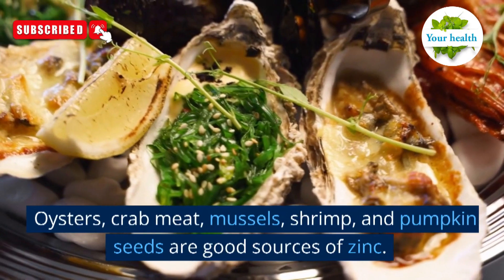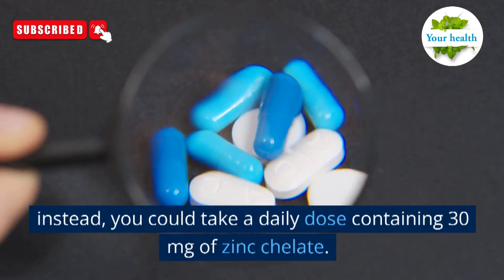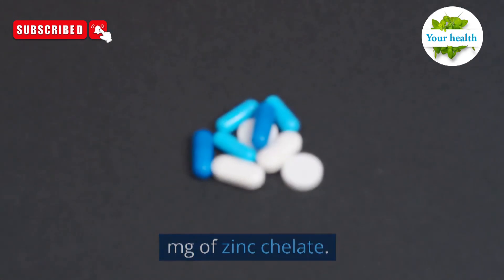Oysters, crab meat, mussels, shrimp, and pumpkin seeds are good sources of zinc. Alternatively, you could take a daily dose containing 30 mg of zinc chelate.